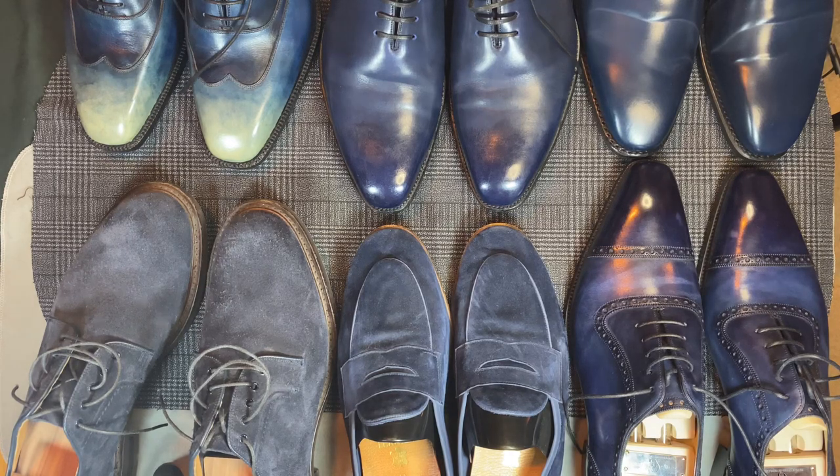Blue Shoe Friday. They're all unlaced and they've all been worn. I'm just gonna take you through a quick tour of the blue shoes featured in today's Instagram, just so you have the opportunity to hear a little bit about them.